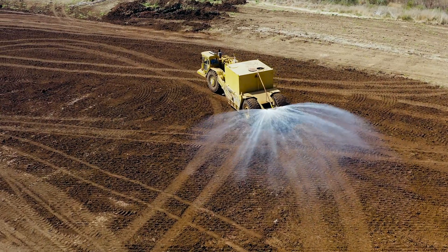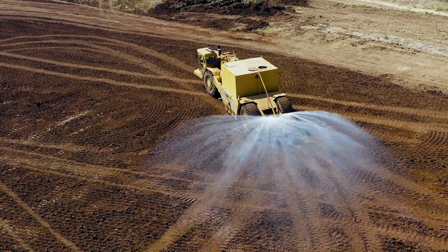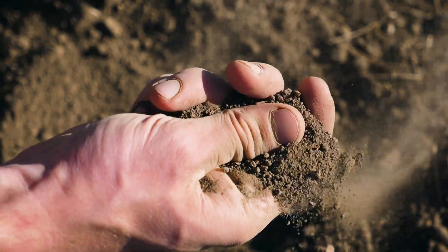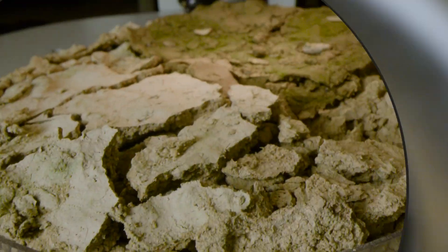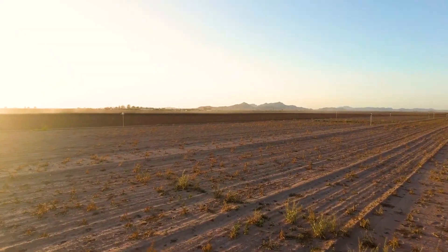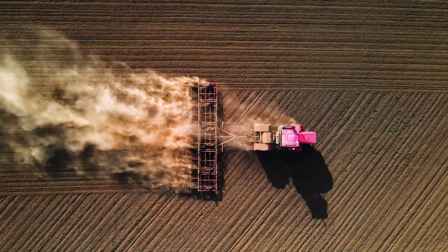A typical engineering approach to decreasing dust entrainment from soils is spraying water, but that isn't durable, it doesn't scale well, and it takes a lot of water. So we're looking at nature to understand how we can do this in a way that is permanent and that can be scaled so that we can treat fallow agricultural lands across Arizona.